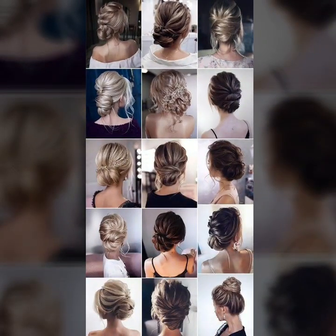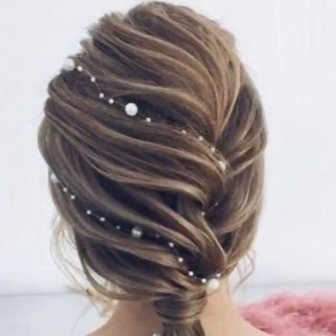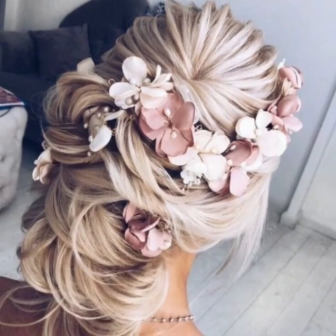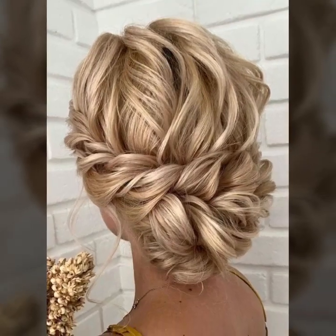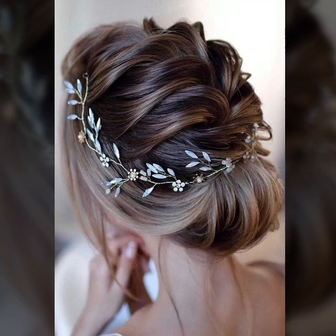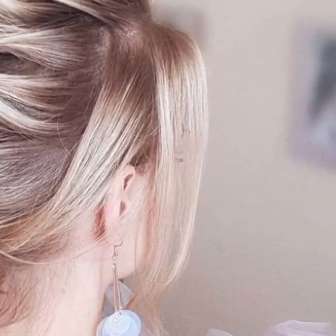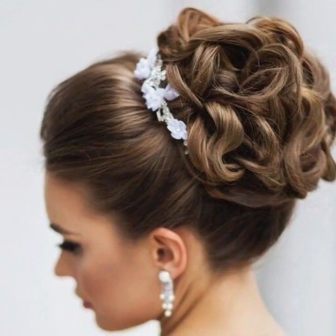After clicking the bell icon, you will get notifications of all of my videos. You will see modern bridal hairstyles and hair color ideas in 2024. So subscribe to my YouTube channel and press the bell icon.